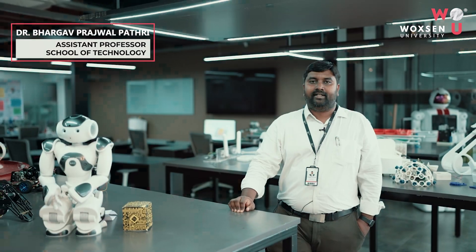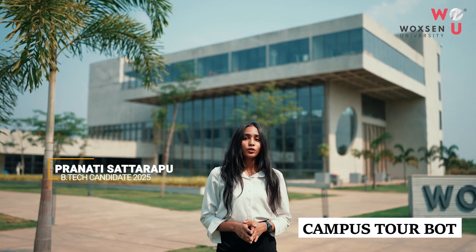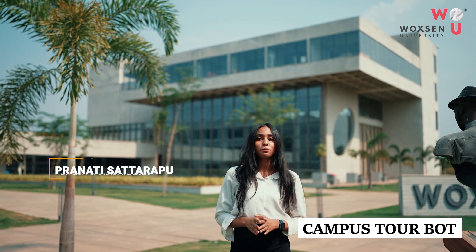The students working on these robots will gain good knowledge of the cutting-edge technologies being driven in the current industry. We are also building an AR and VR interactive app that guides you through the university and helps you navigate through the main campus sites.